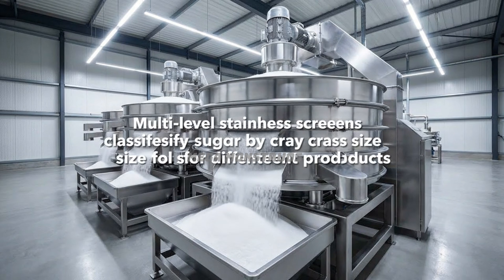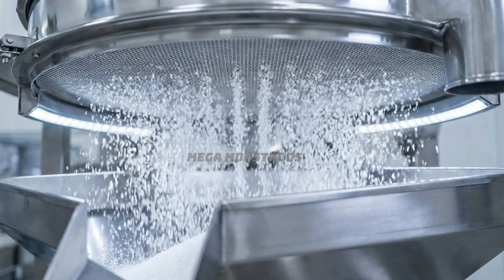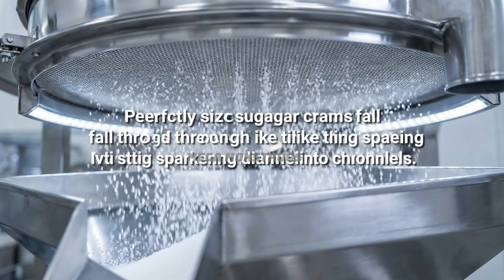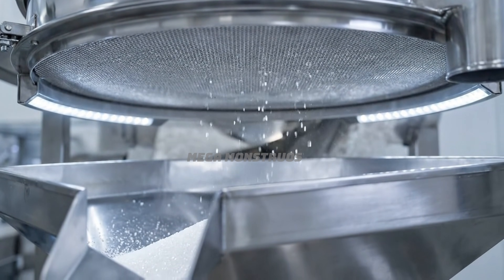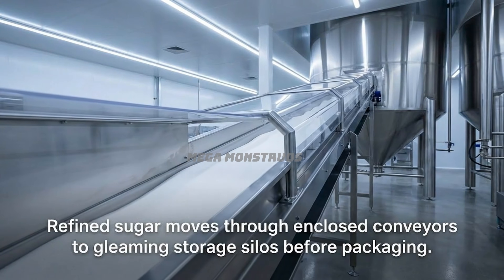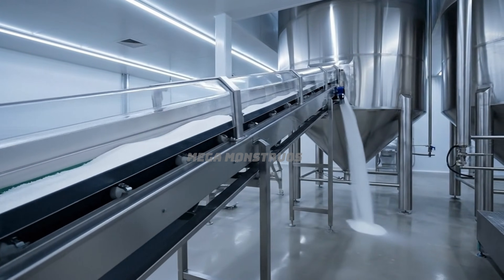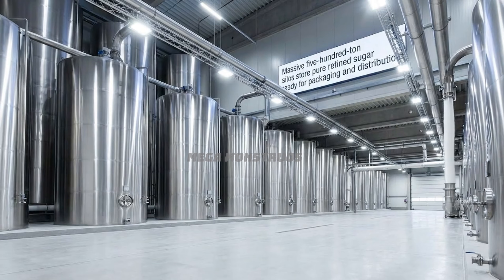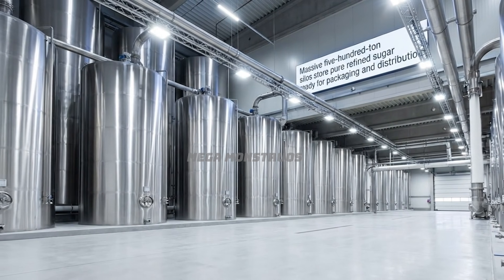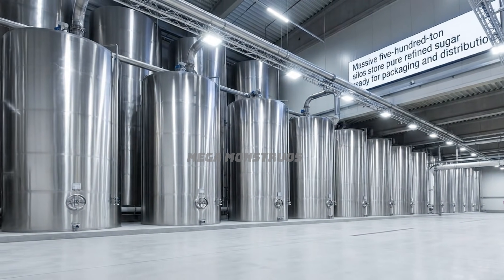Multi-level stainless screens classify dried sugar by crystal size for different products. Perfectly sized sugar crystals fall through screens like tiny sparkling diamonds into channels. Refined sugar moves through enclosed conveyors to gleaming storage silos before packaging. Massive 500-ton silos store pure refined sugar, ready for packaging and distribution.